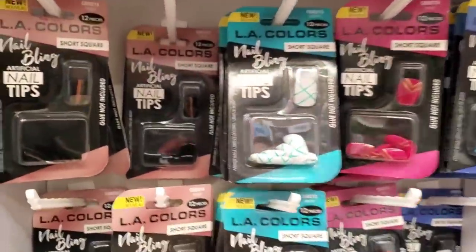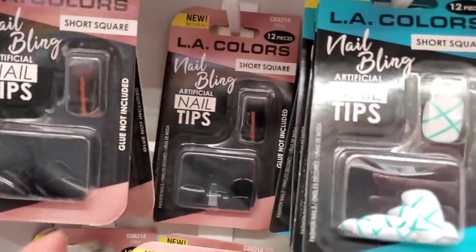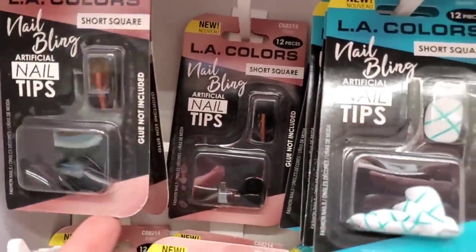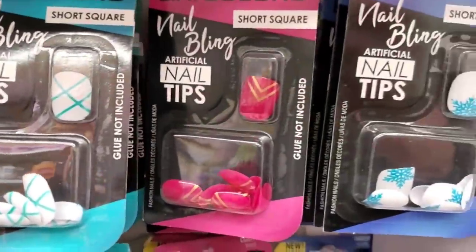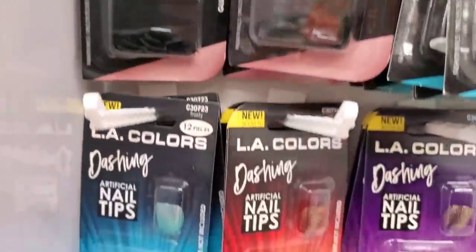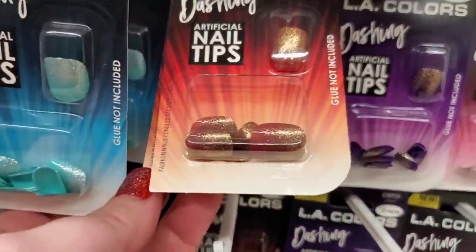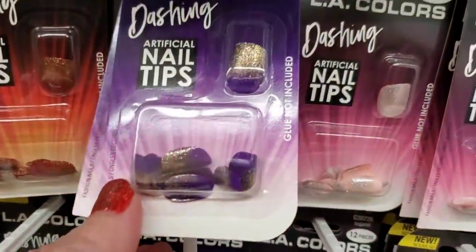I did share this LA Colors Nail Tip Studio the other day. They have lots of really cute nails — these look like tiger eye nails but they're just a stripe. This one has a teal stripe, and there's just a bunch of really cute short square nails available in this collection. All of these have sparkle at the edge in various colors.